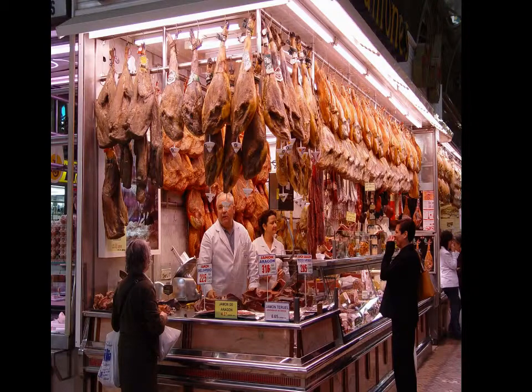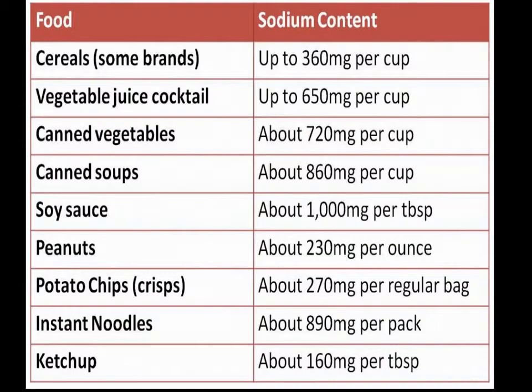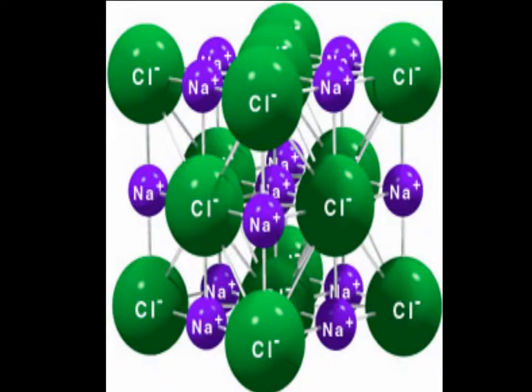Unlike some other food preservation methods, salt is not only used to preserve food, but also to add flavor and texture, which means many foods have a very high salt content in comparison to their natural sodium levels. A molecule of table salt is composed of one atom of sodium and one atom of chlorine. When we consume salt, sodium is the atom which has an effect on the body.